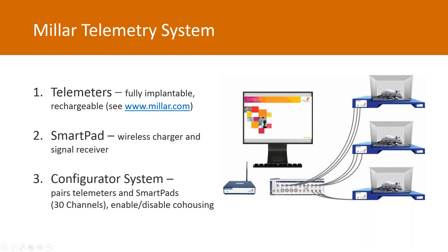The smart pads can be connected to any standard data acquisition hardware that uses analog inputs for data collection. Our configurator system consists of the configurator hardware and the ConfigSoft software, which together allows the user to change the channels of telemeters and smart pads, as well as to enable or disable the cohousing feature of the system.